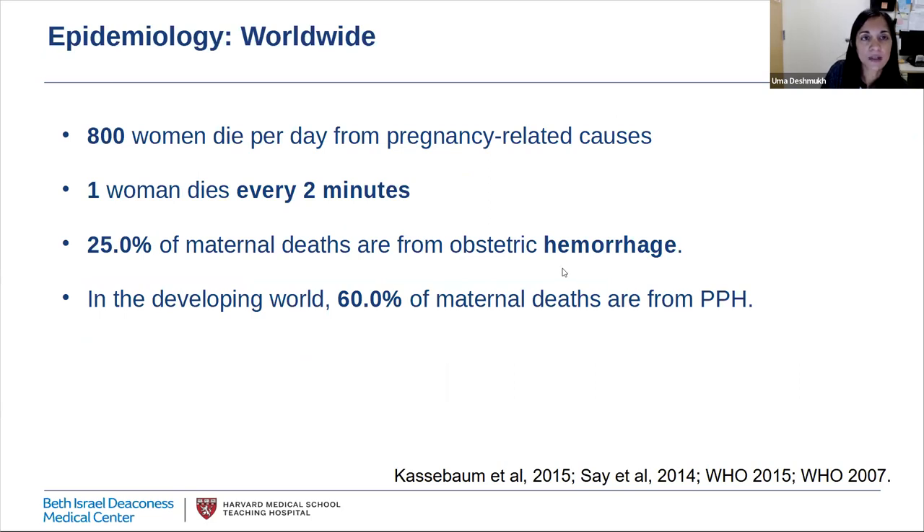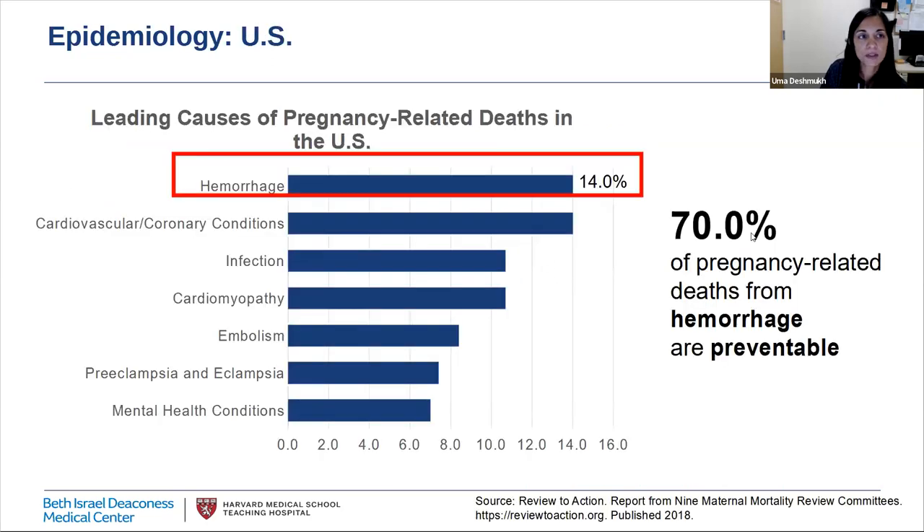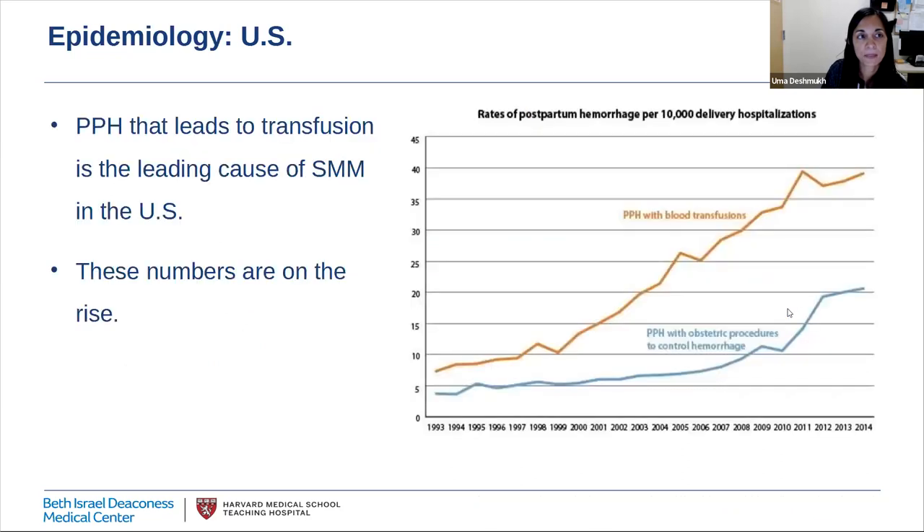Obstetric hemorrhage is a major cause of maternal morbidity and mortality. Worldwide, 800 women die from pregnancy-related causes every day — about one death every two minutes — and globally 25% of these maternal deaths are due to obstetric hemorrhage, rising to 60% in the developing world. In the U.S., obstetric hemorrhage is responsible for 14% of pregnancy-related deaths, 70% of which are thought to be preventable. Data from the CDC tells us that postpartum hemorrhage resulting in transfusion is the leading cause of severe maternal morbidity in the U.S., and rates are rising.